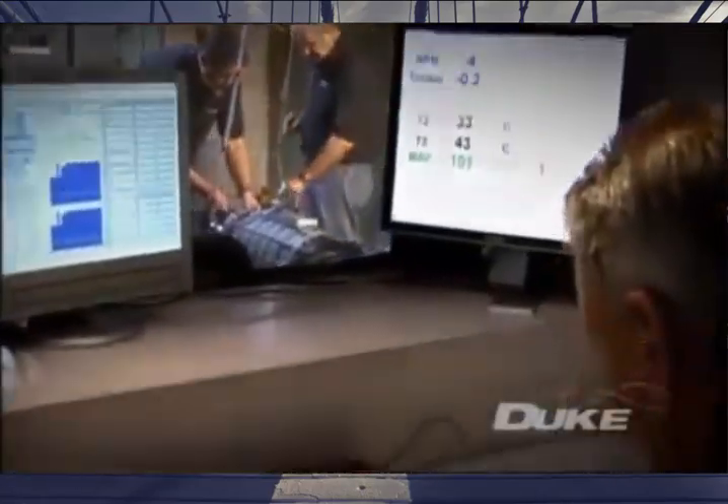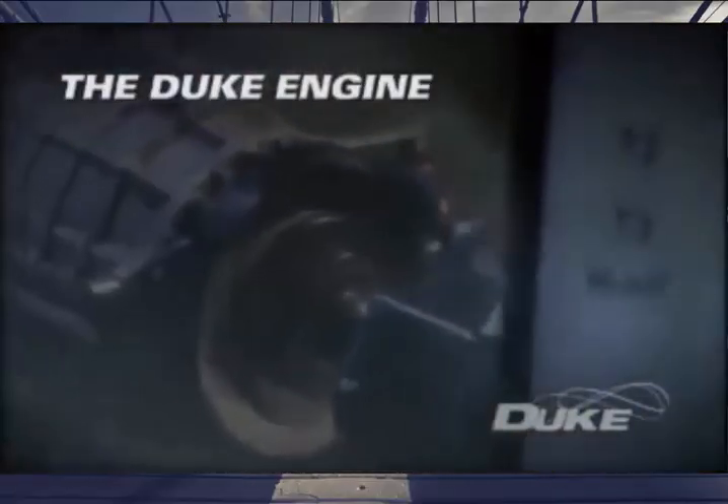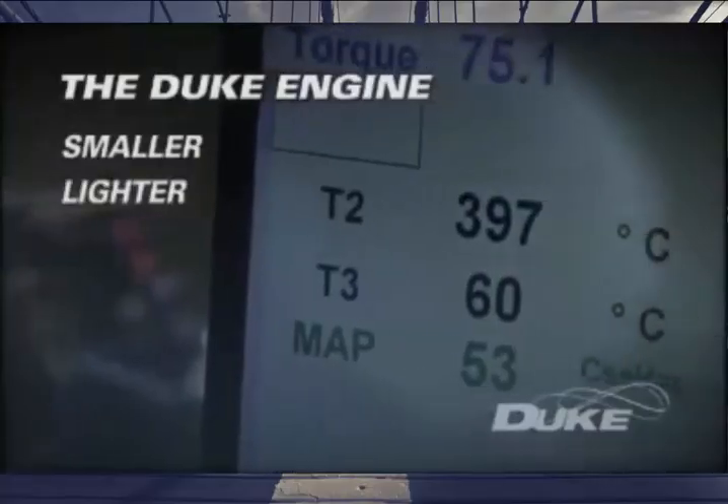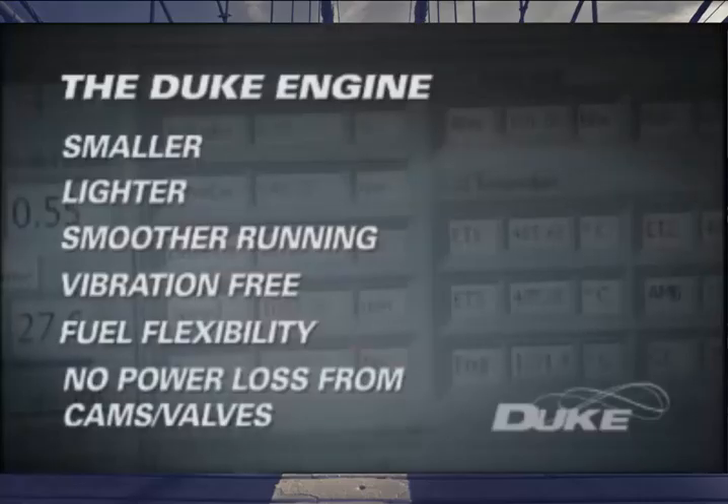Duke Technology has focused on the fundamental arrangement of cylinders and porting, creating a smaller, lighter, smoother running, almost vibration-free power plant with no power loss through the usual cam and valve arrangement.